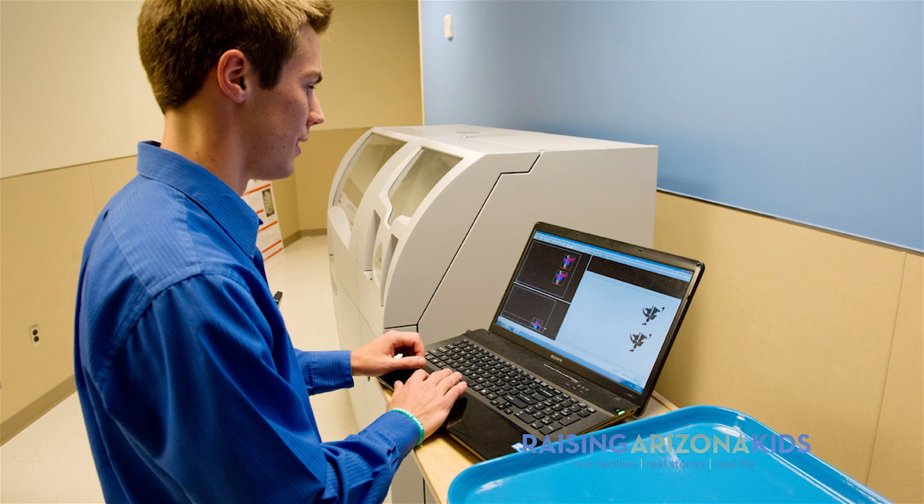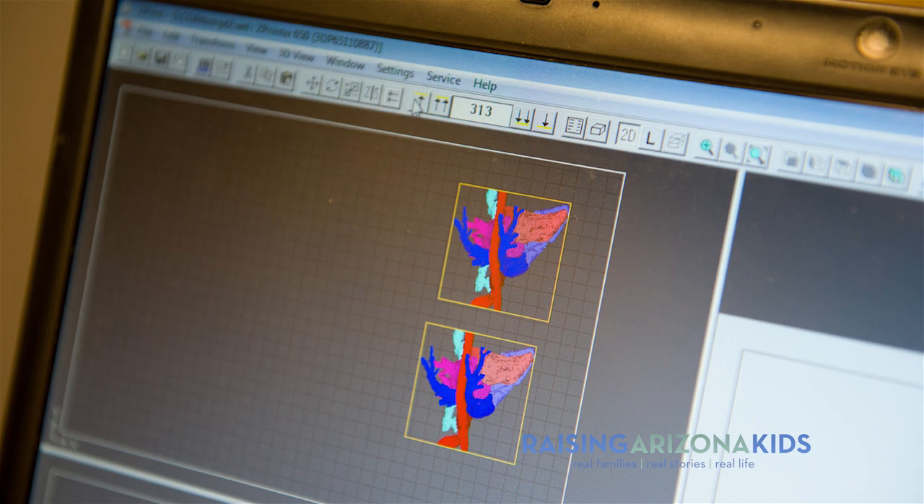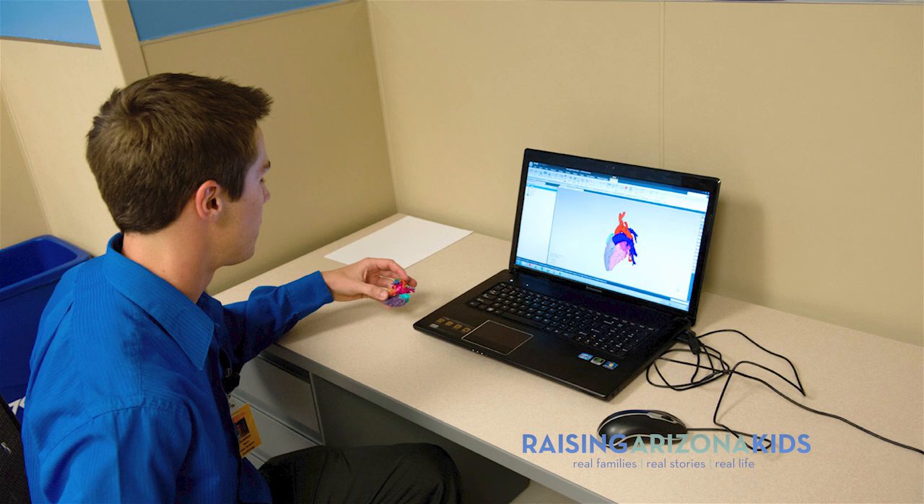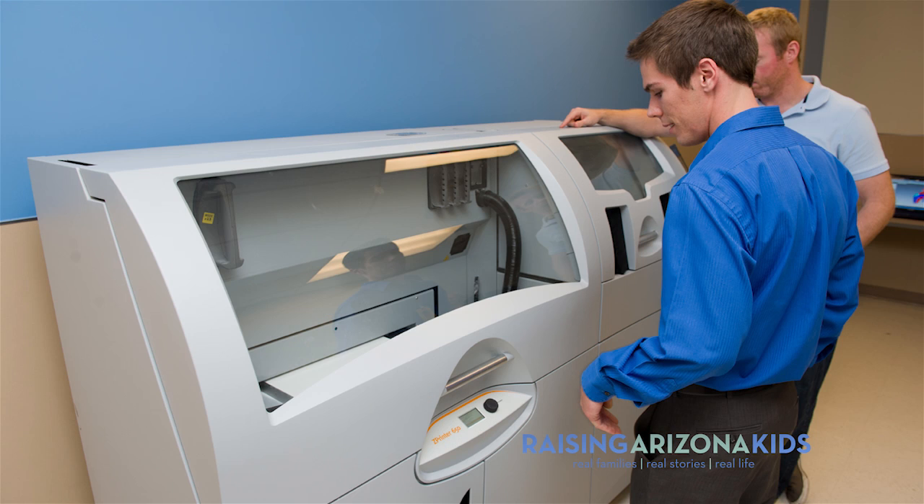When a patient comes in with some type of anomaly and they're going to have surgery, doctors want as much information as they can possibly get. Right now we get CT scans, which are kind of like slice data — doctors see those two-dimensional images but don't get the same reference that a 3D object would give you. So we can take those two-dimensional images and recreate a 3D model.